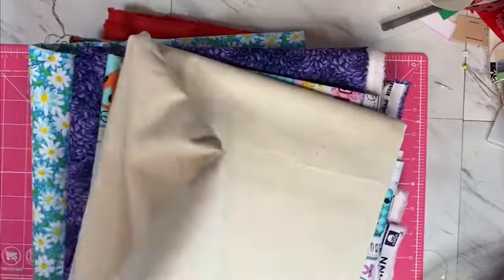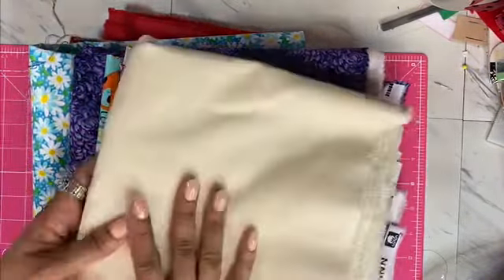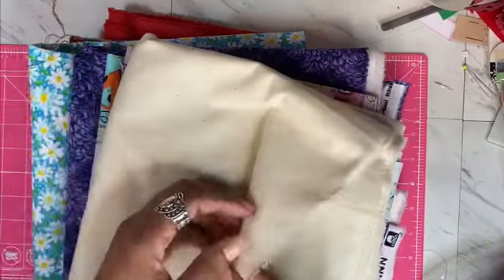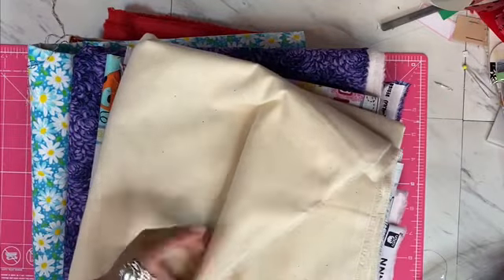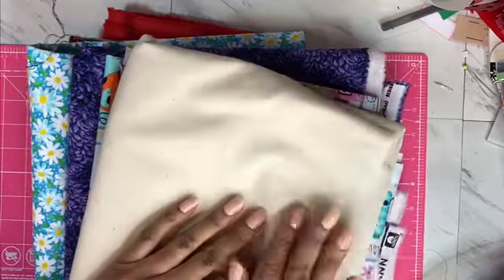I got some muslin here, which can double as fabric for making makeup bags, or it's thin enough that I can use it as an extra added layer into the mask.